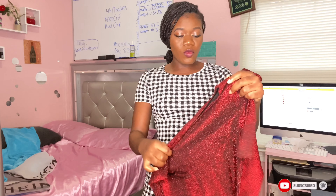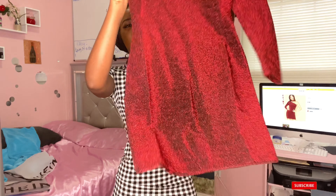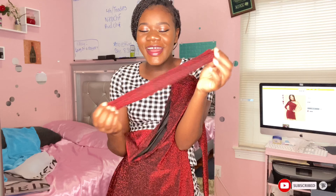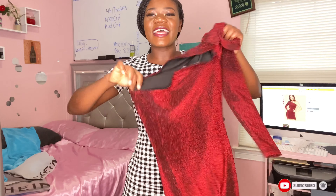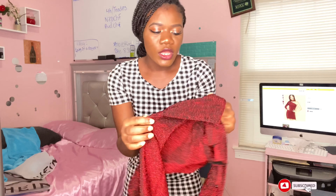Here is our second outfit. It's a one-sleeve, one-shoulder style. This is the name of it right here, and this is how it looks on the website. It comes with a choker. It's like a glittery, glitter cloth.